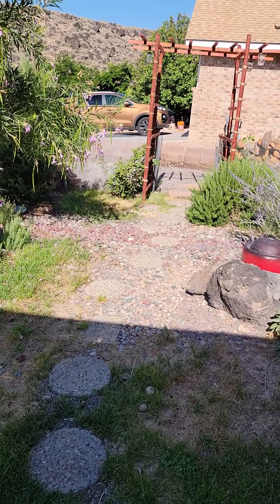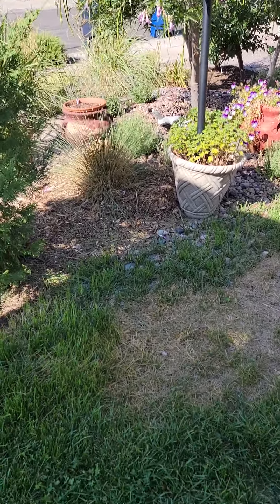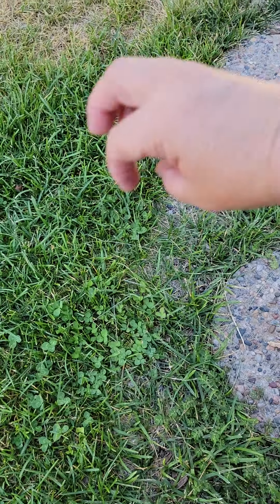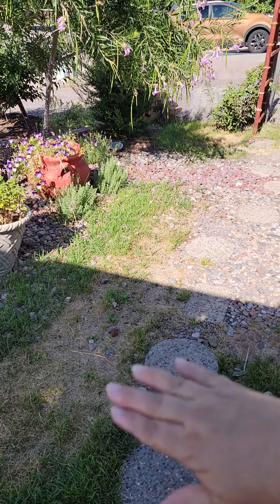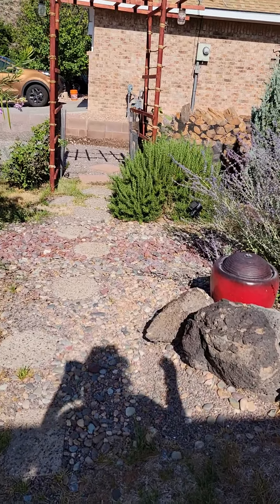So the grass is still struggling here. I do have quite a bit of clover in it, so the clover is doing well, and I just keep hoping it'll spread further. I will probably be adding some filler dirt in there, so that'll encourage the clover a little bit more.